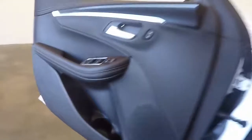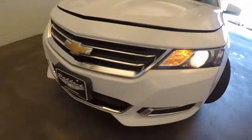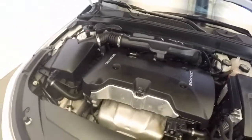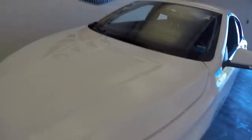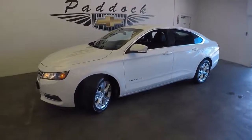Again nice alloy wheels, redesigned front end, and that EcoTech engine, ticking away — all right, nice and smooth. So that is a 2014 Chevy Impala.